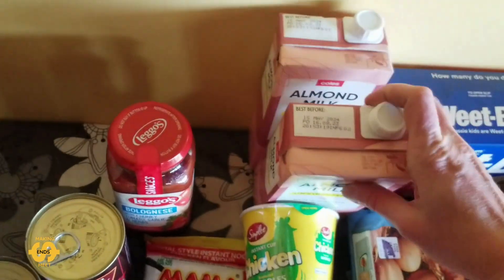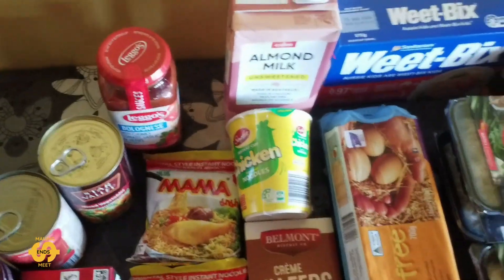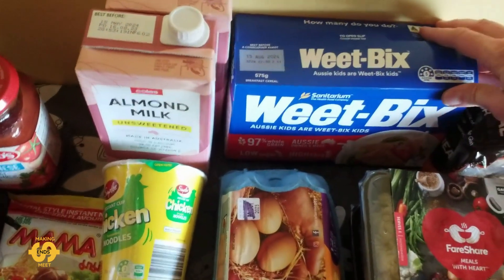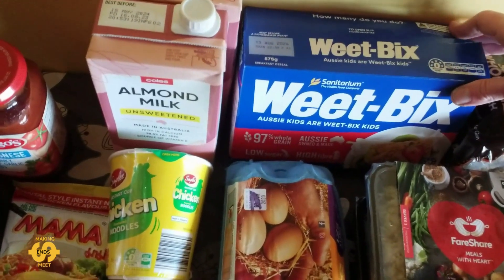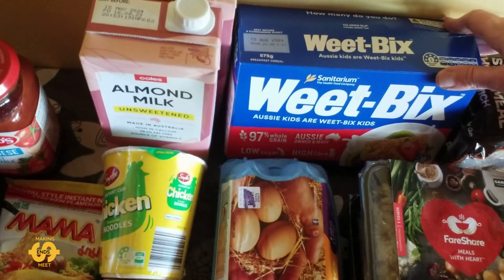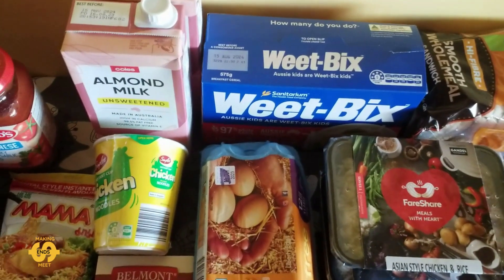And this week we've got two almond milks — these are one litre ones. And we got a box of Weet-Pix this week which is fantastic. That'll probably only last maybe two or three breakfasts in our house, so the rest of the time quite often we've been using some of that fruit bread I've been getting on Tuesdays or Thursdays. For breakfast we have fruit toast once we run out of the cereal. Weet-Pix is good though because it fills everybody up.